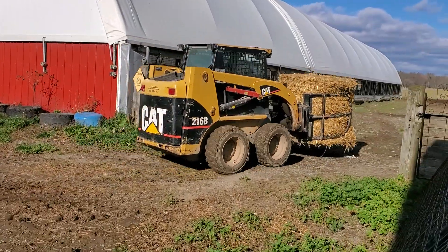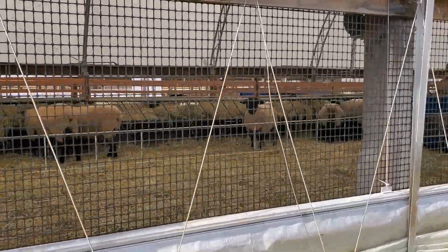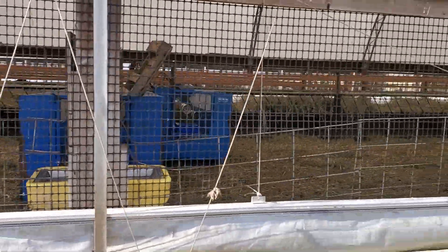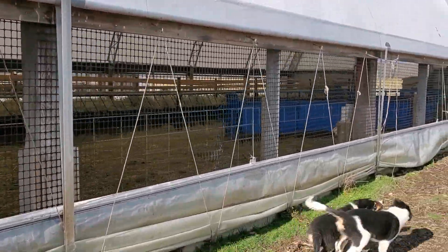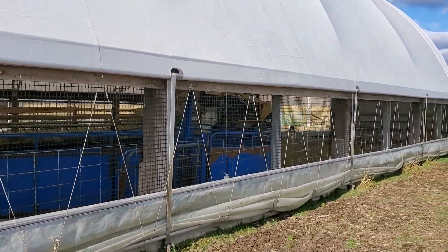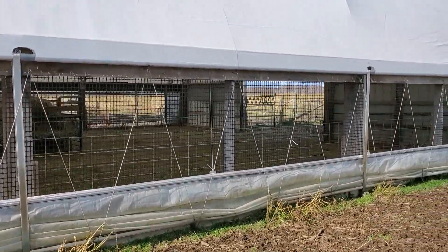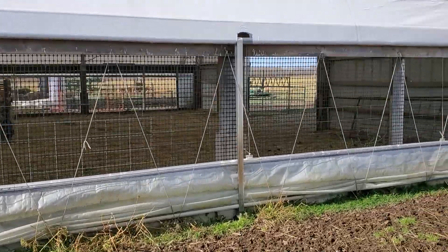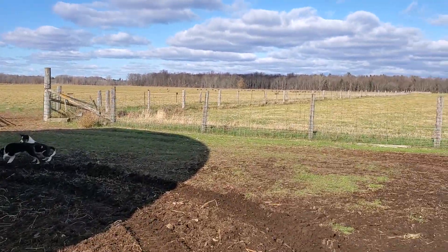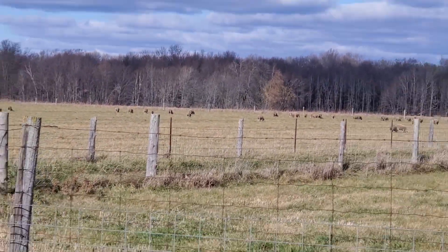Today we're going to give the replacement ewe lambs some bedding. We've got two breeding groups in this coverall with the divider walls up again. Curtains are down — shortly they'll be up, but we're lucky they're down right now; keeps the barn fresh. We're bringing some bedding in because it's going to be a rainy day tomorrow and we want them bedded up nicely. Right now they're all out at pasture, so when they get back they'll have a surprise.